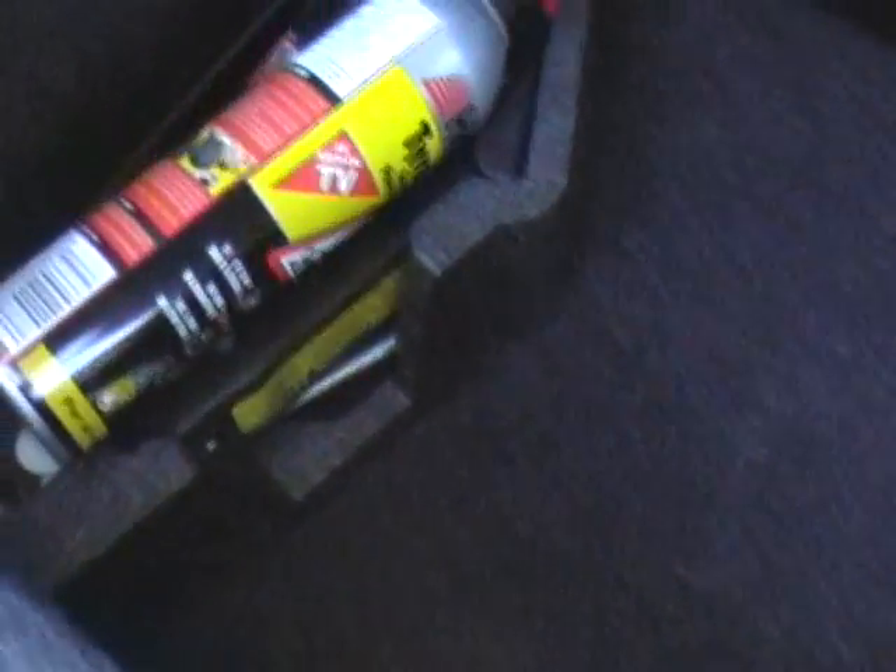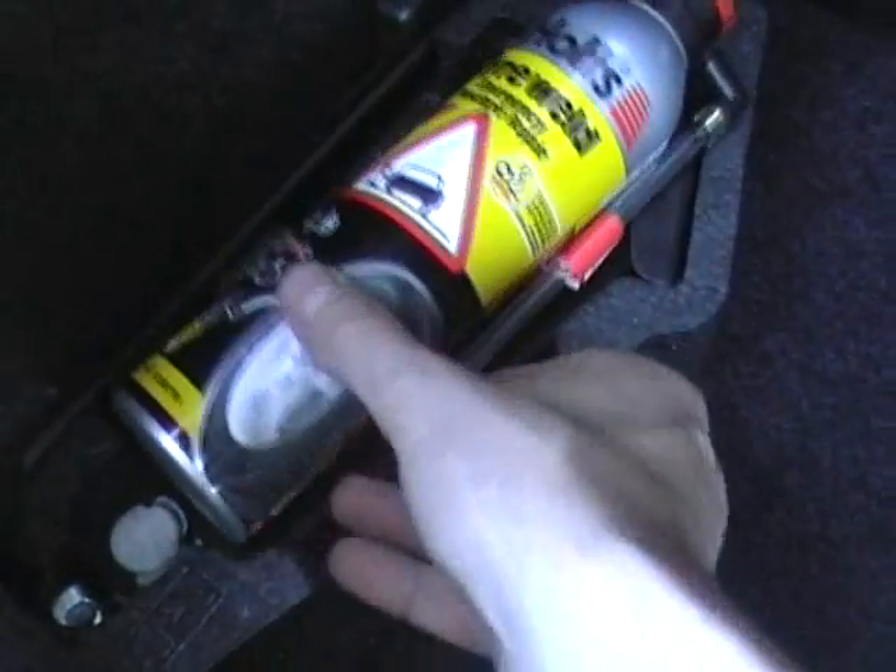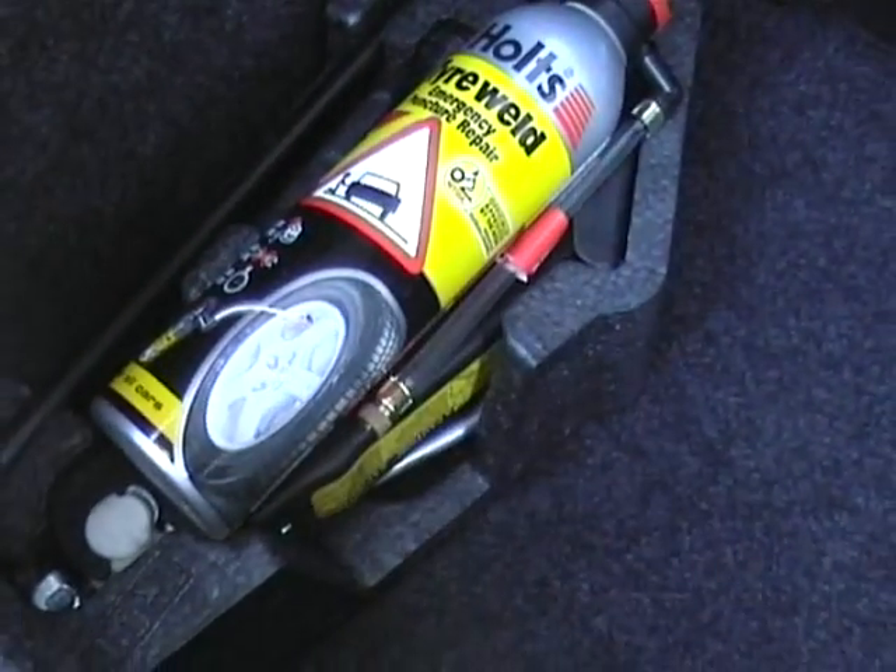We do have the spare wheel back in the garage, which we will supply with the car. If you leave the spare at home and carry a sealant, that's more than adequate for any punctures. Just under the carpet here is where the tank is situated in the spare wheel well.